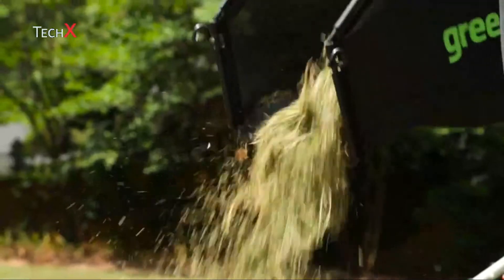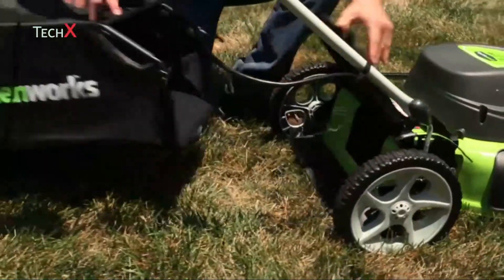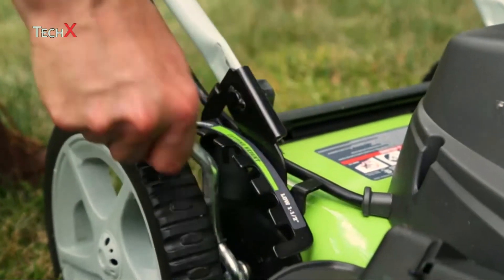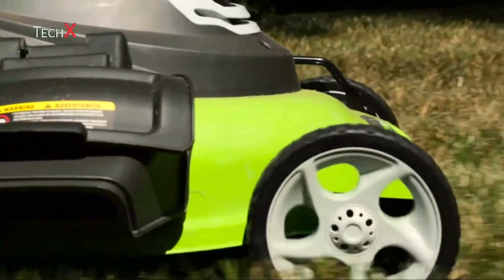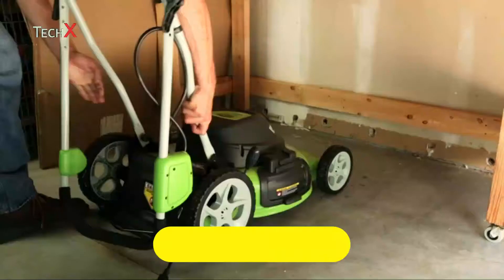The 3-in-1 feature design provides multiple options for grass clippings: side discharge, mulching, and rear bagging. A seven-position height adjustment offers a range from one and a half inches to three and three-quarters inches for the perfect cut on all grass types. Wide 10-inch rear wheels and 7-inch front wheels ensure the mower will move across any yard. After use, conveniently store the mower thanks to the folding handles.